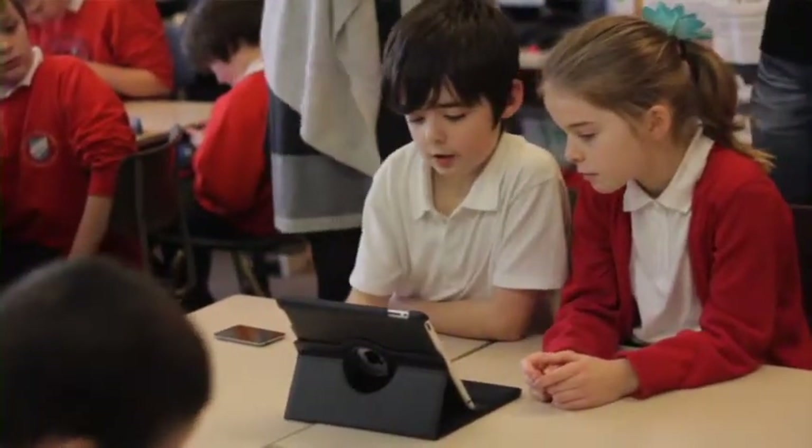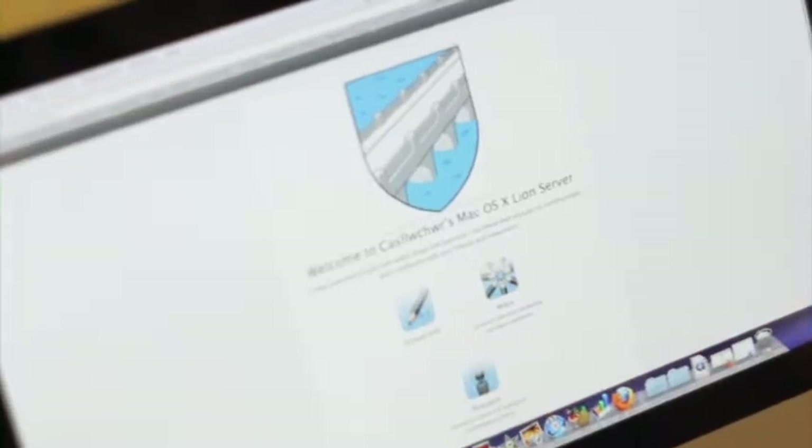The school also now has its own wiki where children are able to upload work. Items like ebooks may then be accessed at home on their mobile devices.